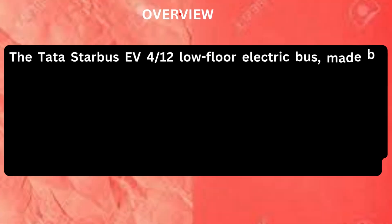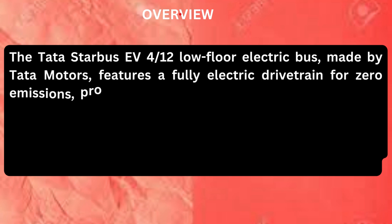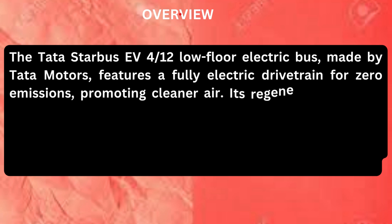The Tata Starbus 4x12 Low Floor Electric Bus, made by Tata Motors, features a fully electric drivetrain for zero emissions, promoting cleaner air.